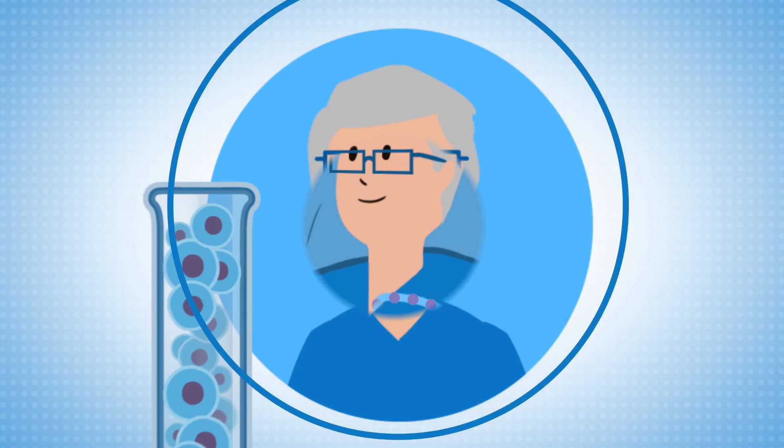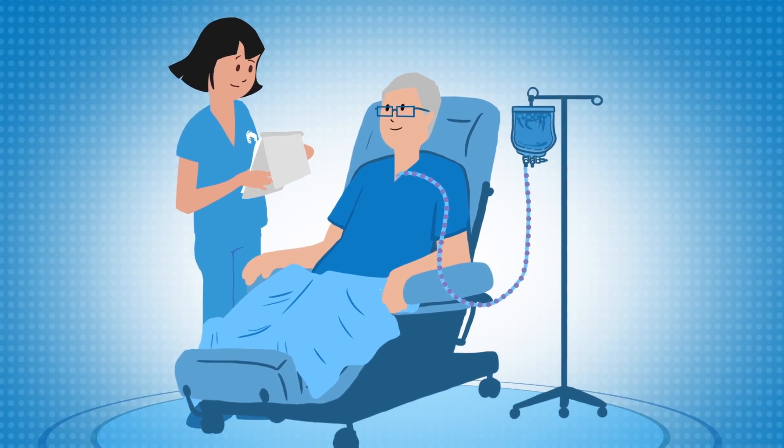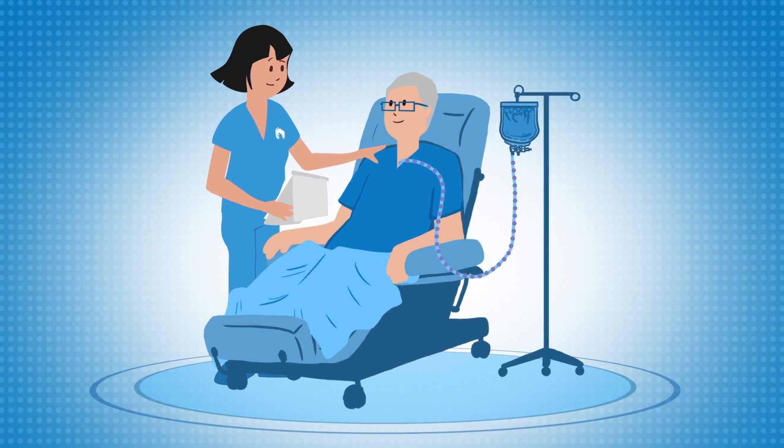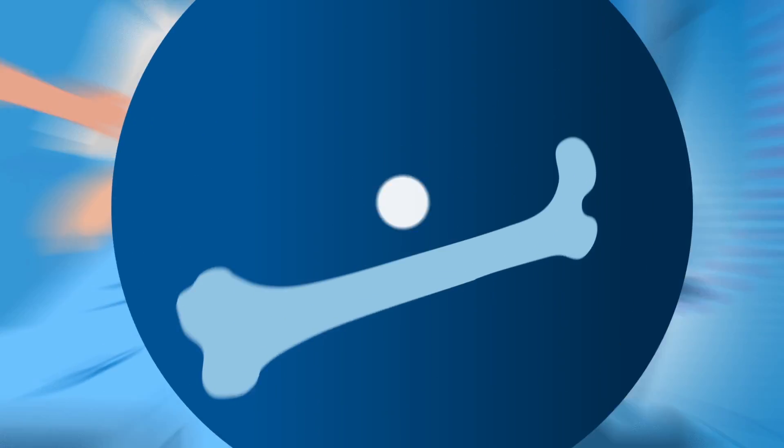What happens during a stem cell transplant? A stem cell infusion is similar to a blood transfusion, and as the stem cells are introduced into your bloodstream, they naturally migrate into the bone marrow. Let's take a closer look.